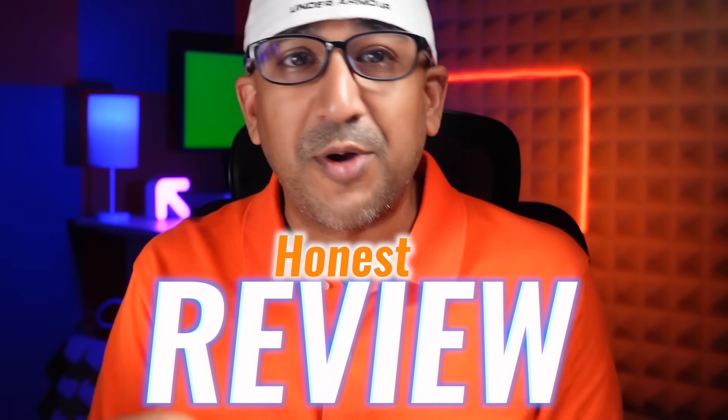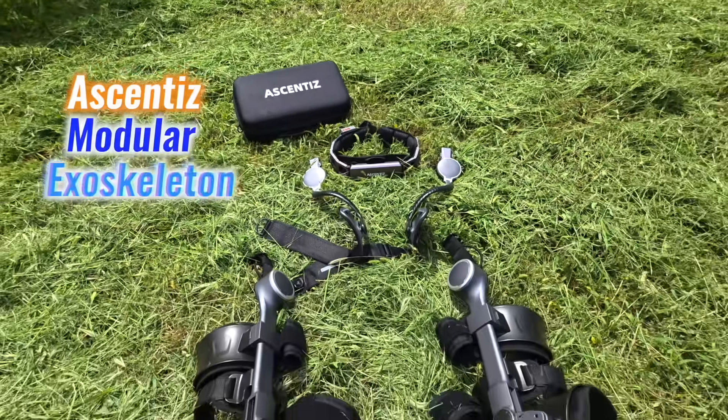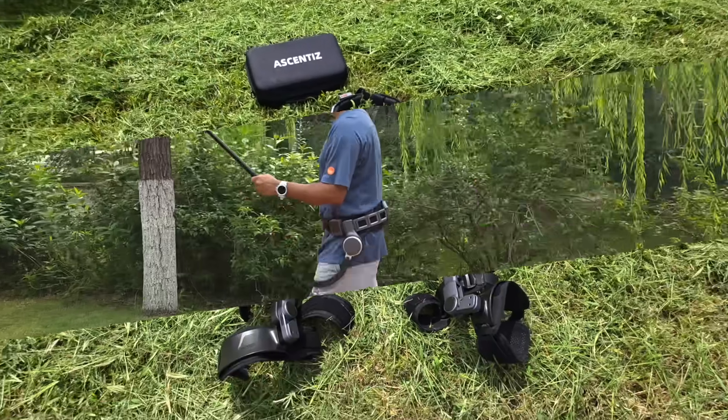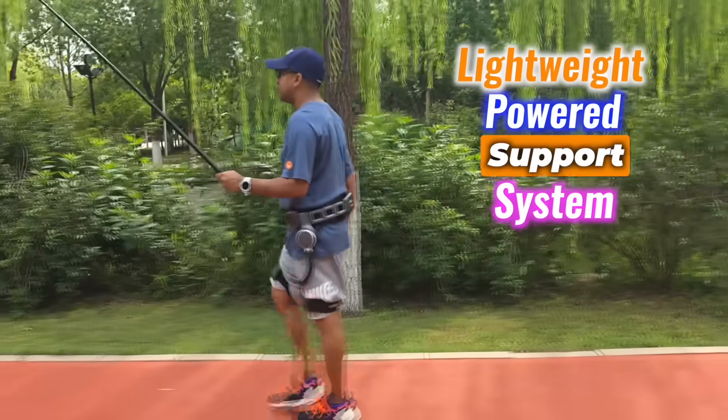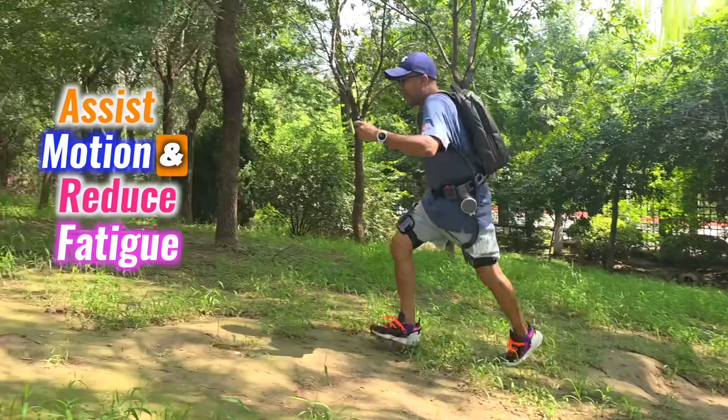What's up everybody, welcome to another Honest Review. Today it's all about the Ascenti's modular exoskeleton, a lightweight powered support system designed to assist motion and reduce fatigue.